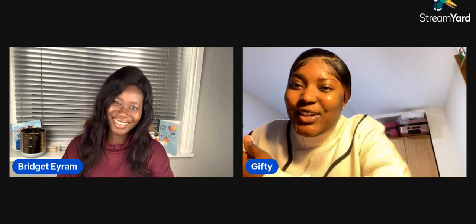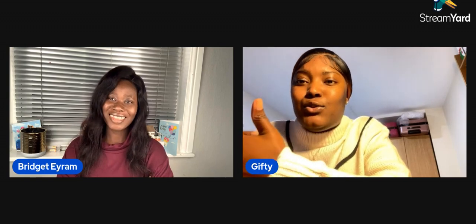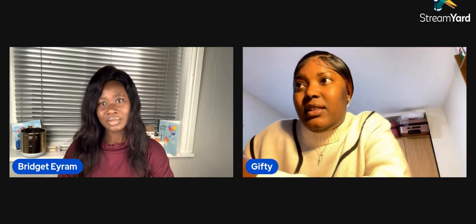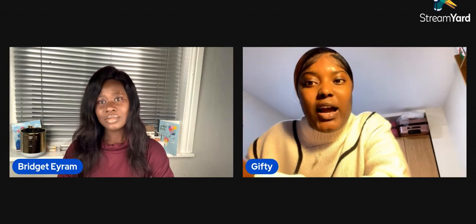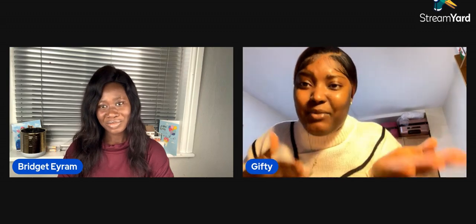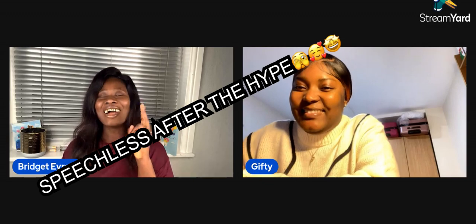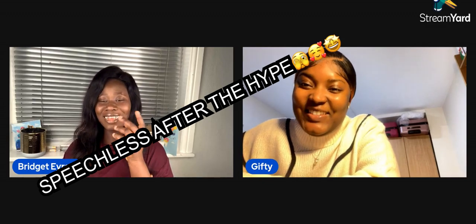Bridget helped me save my documents the right way and change my CV — it was three pages and she helped me cut it down. She also helped with job searching, because I was just looking for Band 6, or any midwifery role. I didn't know I had to look for a particular band. Meeting her was an eye-opener: I learned exactly what to apply for and how to structure my supporting statements to get shortlisted. Two weeks to a month after meeting her, I got an interview after 45 applications.